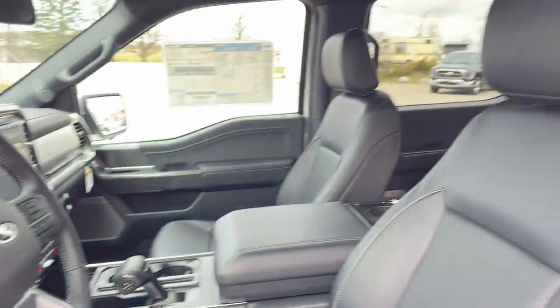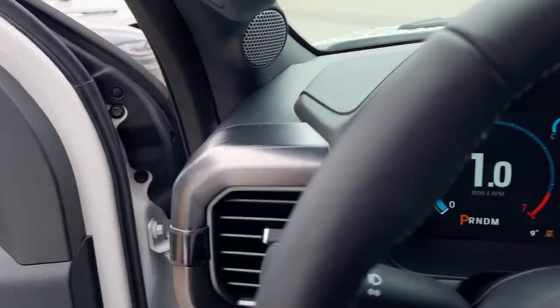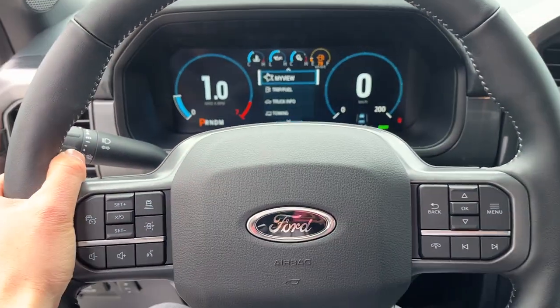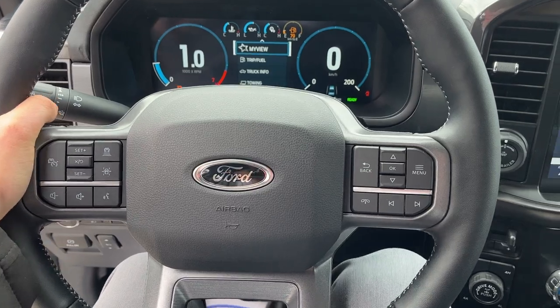You do have power adjustable pedals. Really nice comfortable bucket seats in this one, and they are power driver and passenger seats. Stepping into the vehicle, you do have your digital display right behind the steering wheel. You get a nice heated steering wheel with your different cruise control settings and lane keeping. This one does have Ford Copilot Assist 2.0.